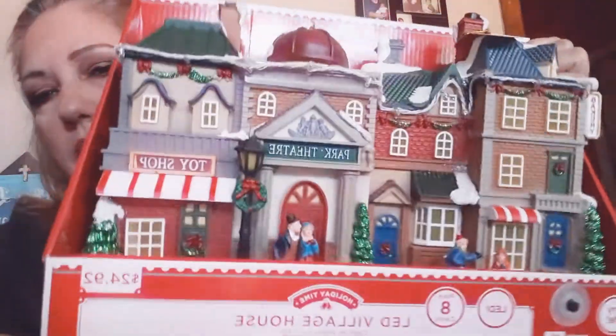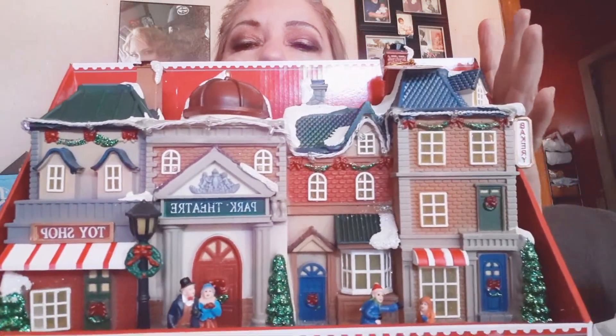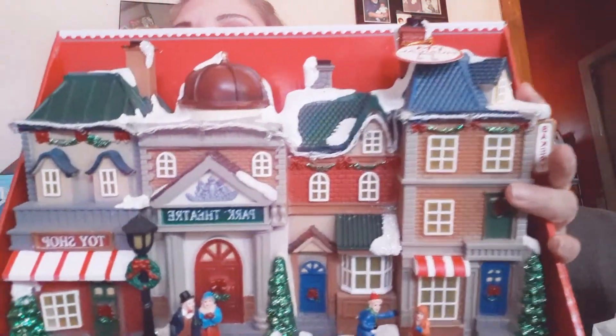Next on our list, they had a few villages. We were really looking for a greenhouse but it was damaged and they didn't have any more in stock, so we were upset about that. But they had two available LED village house music sets — it's really cute. We ended up choosing one and it's $24.95. It's going to be part of one of our scenes in our village.